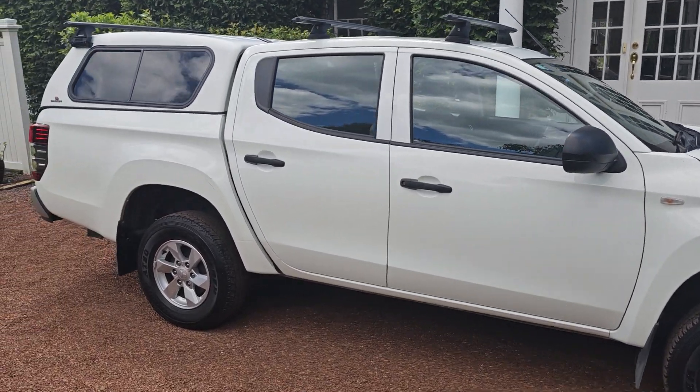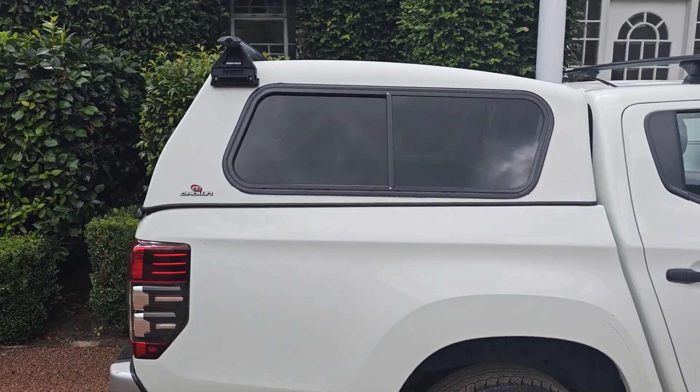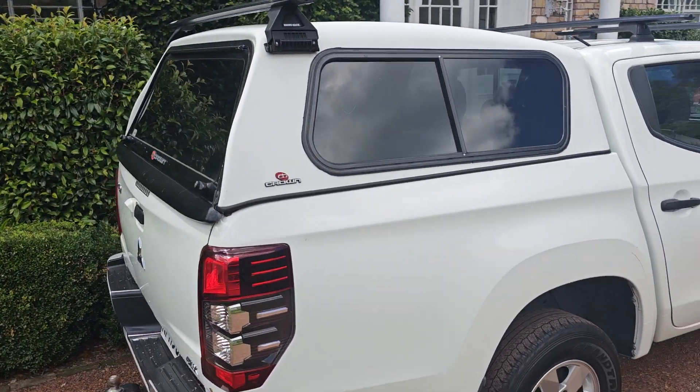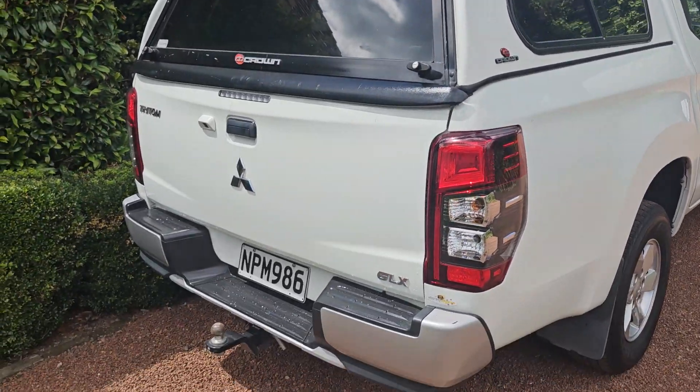This is a double cab. It boasts a crown canopy, very practical with the sliding windows. It also has a tow bar.